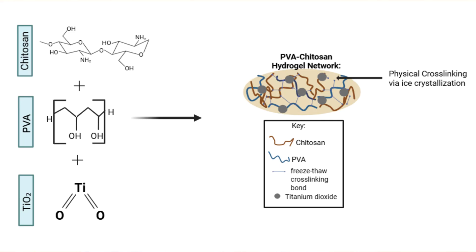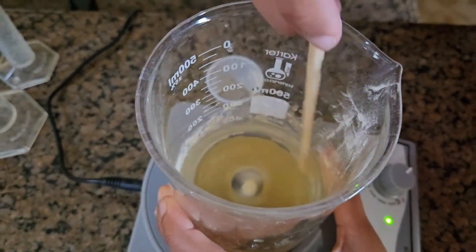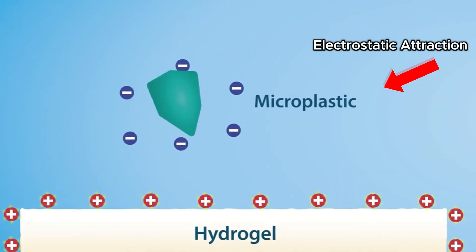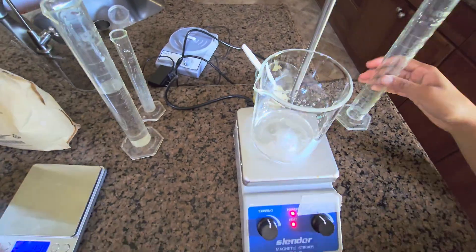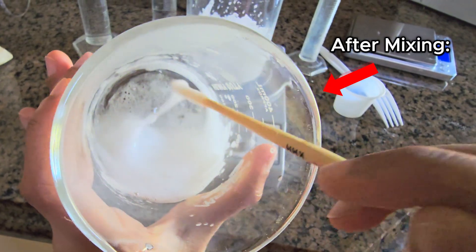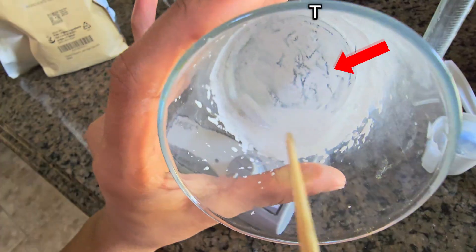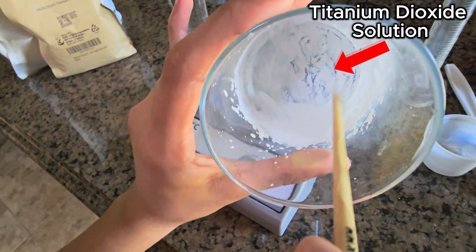After months of testing, I synthesized the hydrogel using three safe materials: chitosan, a biopolymer which attracts microplastics using electrostatic attraction, van der Waals forces, and hydrogen bonding; polyvinyl alcohol, which provides structure and durability; and titanium dioxide, a photocatalyst found in sunscreen that enables UV-driven degradation of the microplastics.